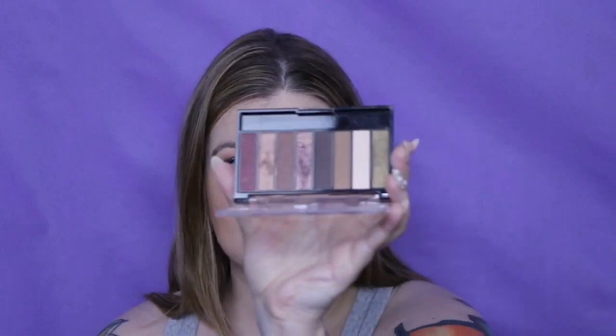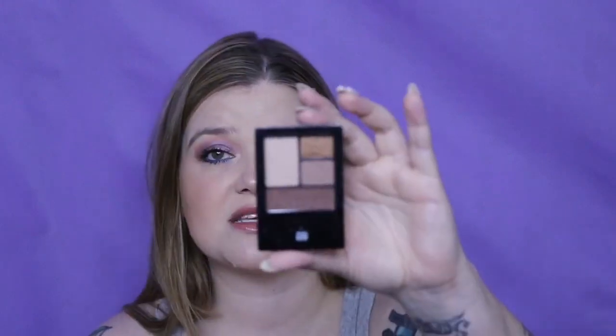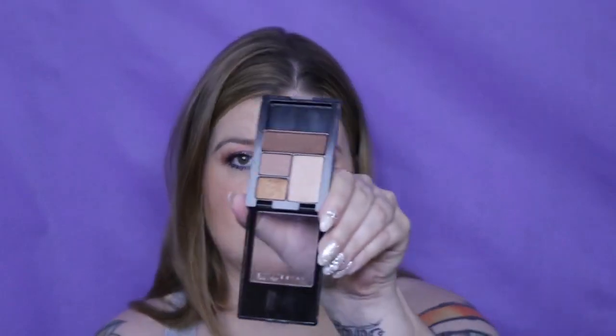The CoverGirl Chocoholic is probably my fifth palette of this style — it did change names to something like Neutral Browns along the way. Next is a Maybelline Quad — this is a Chai Latte.